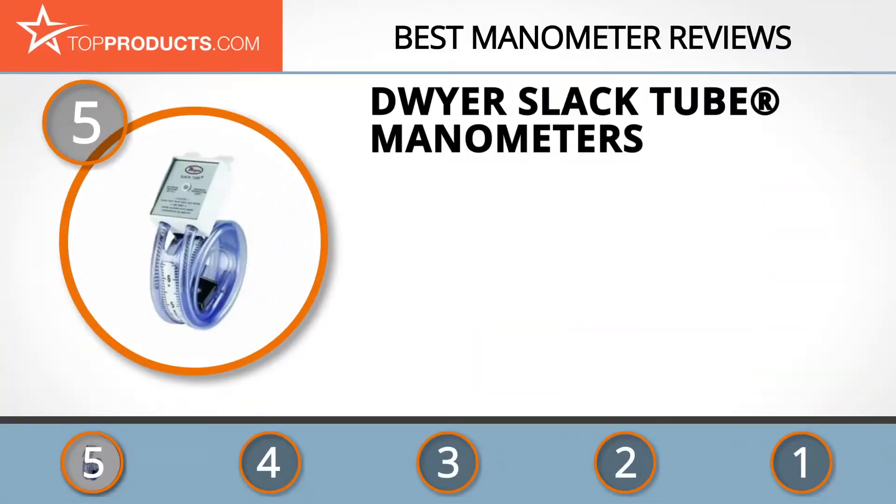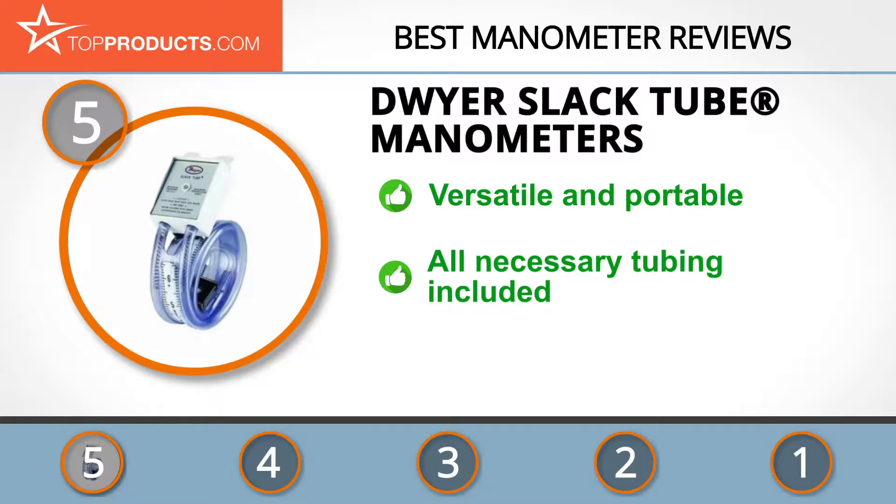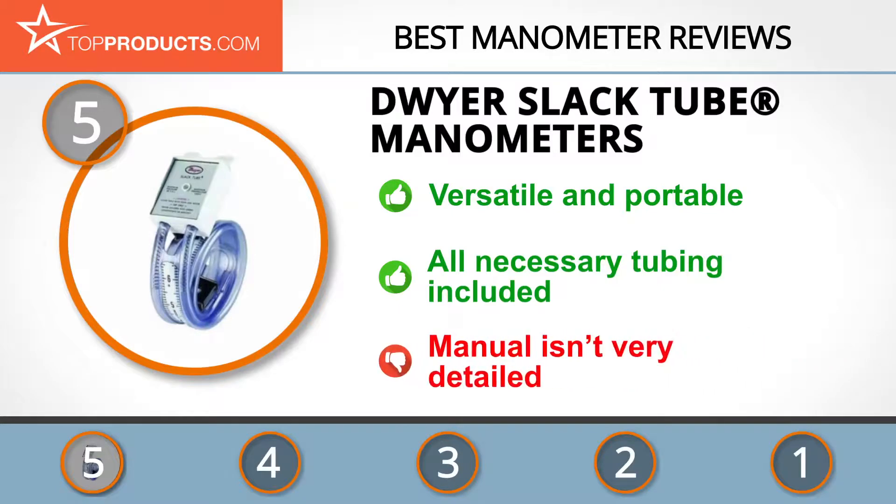At the number 5 spot are the Dwyer slack tube manometers, chosen not only for their features but also because of their budget-friendly price tag. Dwyer makes products that are incredible not only in theory but when put to use by its customers. Its slack tube manometers measure a wide range of pressure readings from 4 to 0 to 4 inches, up to 60 to 0 to 60 inches, and are designed to roll up neatly for easy carrying. It also comes with all necessary tubing, including a top and connectors.